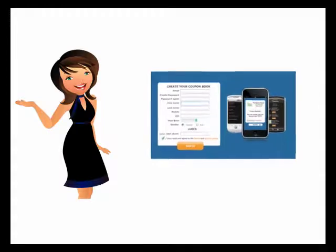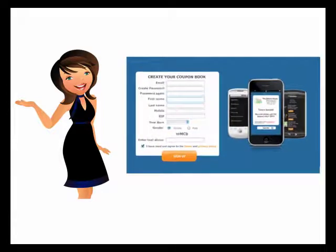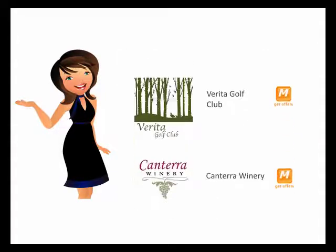To get started, you simply sign up and verify your information. Then browse categories in our merchant directory, or search for your favorite local businesses.